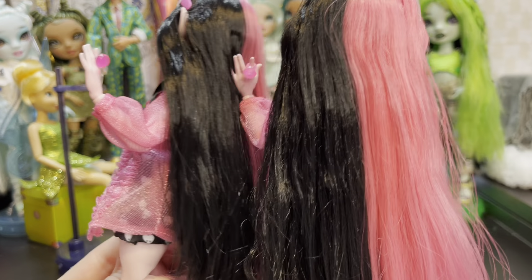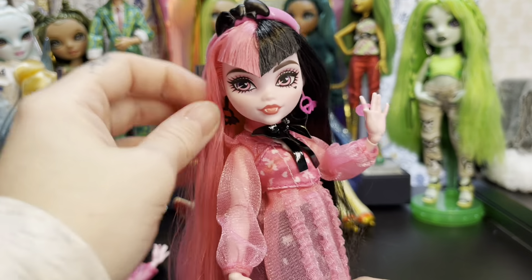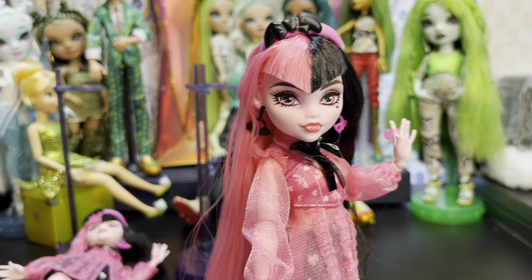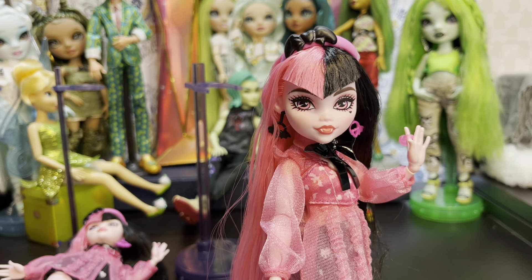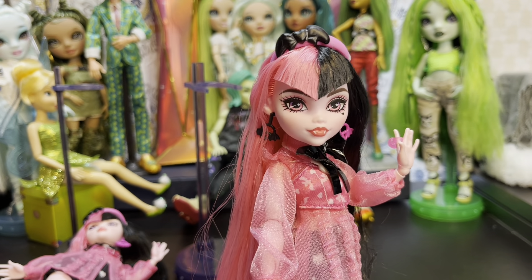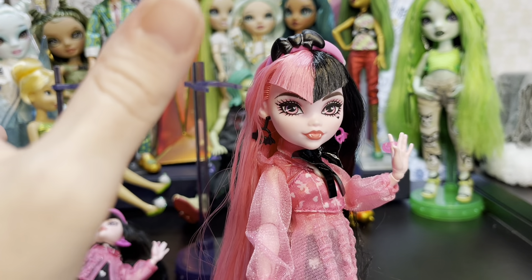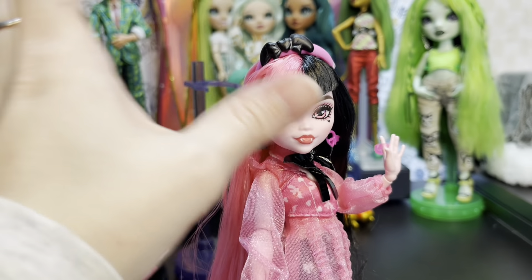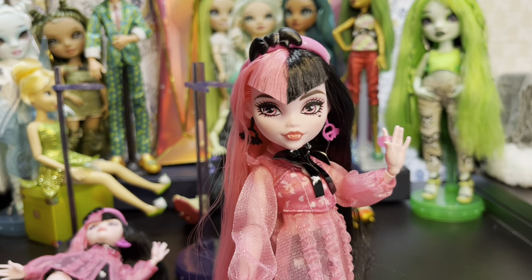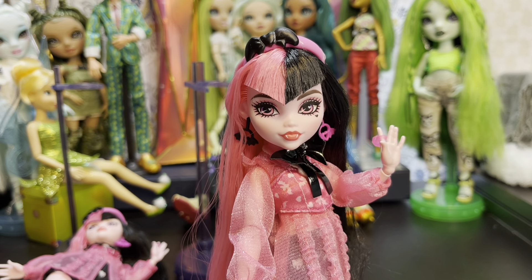There were maybe four of the variants on the shelf at my Walmart, and all of them had some form of very messed up bangs. Hers were pretty decent — they weren't split or sticking up or anything like that. So I don't know if that's the case with every variant, but that's something to look out for if you are looking for the variant.